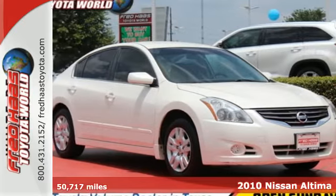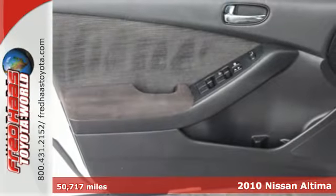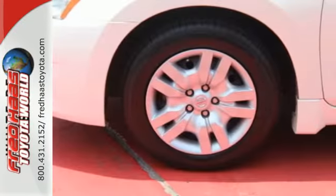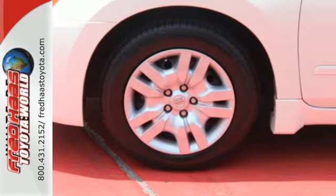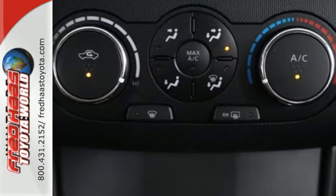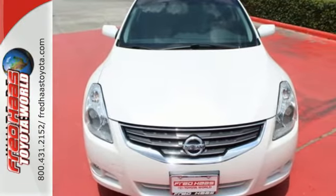It's the 2010 Nissan Altima. Standard features in the top-selling and award-winning Altima include all-season tires, trip computer, child safety locks, stability control, remote power door locks, and a premium audio system with diversity antenna. The stunning Altima represents the pinnacle of technology, performance, and refinement.